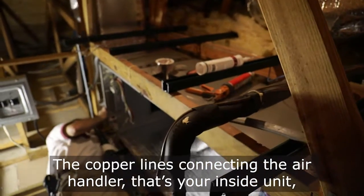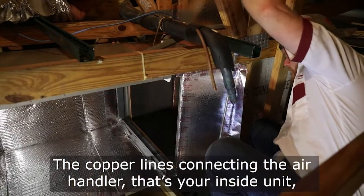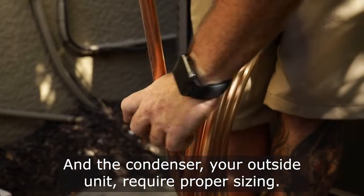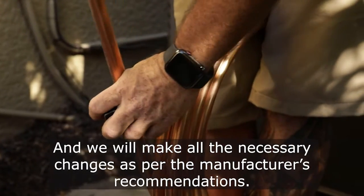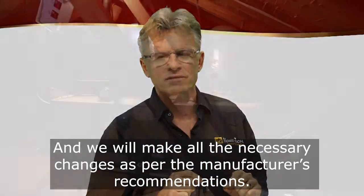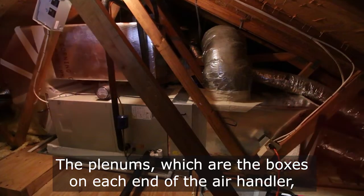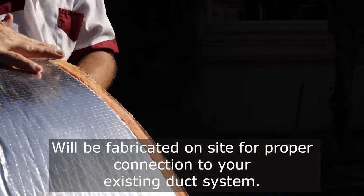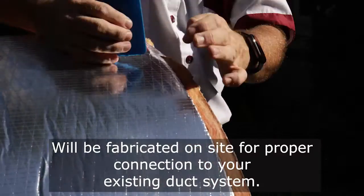The copper lines connecting the air handler — that's your inside unit — and the condenser, your outside unit, require proper sizing, and we will make all the necessary changes as per the manufacturer's recommendations. The plenums, which are the boxes on each end of the air handler, will be fabricated on-site for proper connection to your existing duct system.